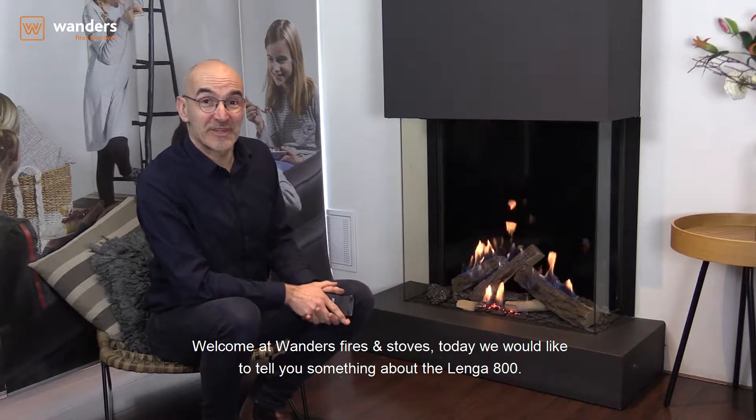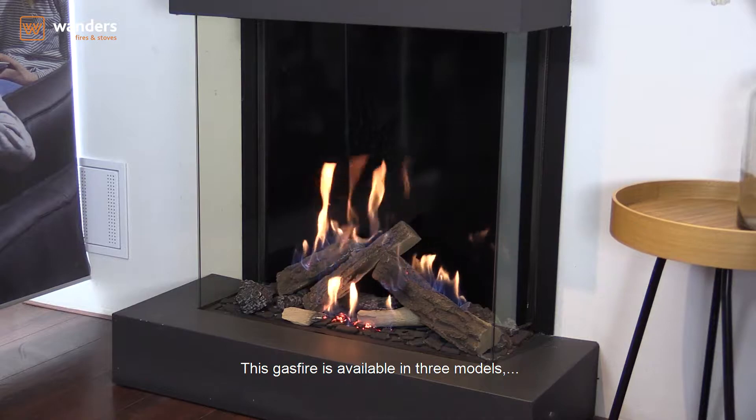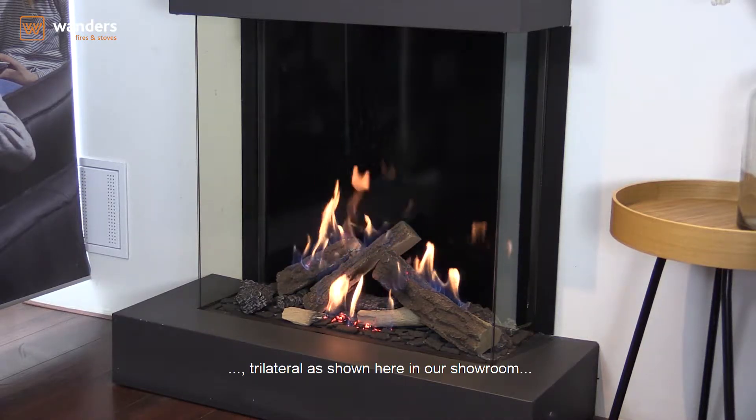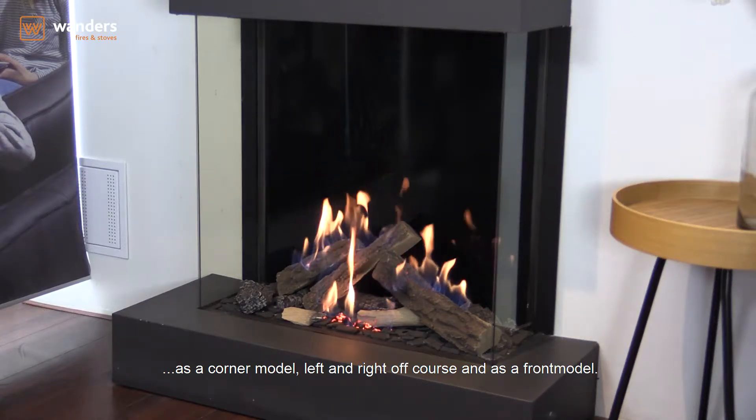Welcome to Wanders Fires & Stoves. Today we would like to tell you something about the Lenga 800. This gas fire is available in three models: trilateral, as shown here in our showroom, as a corner model left and right, and of course as a front model.